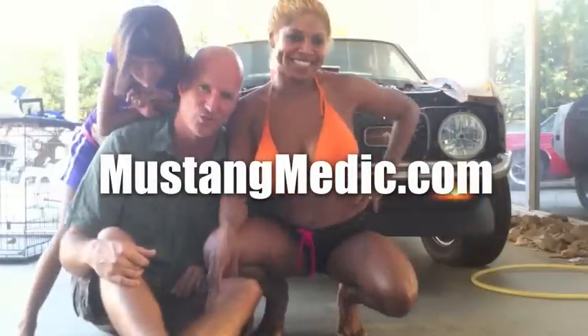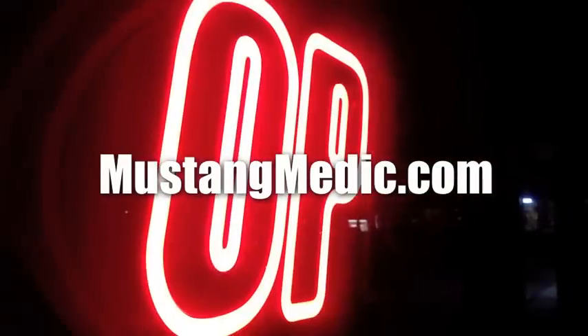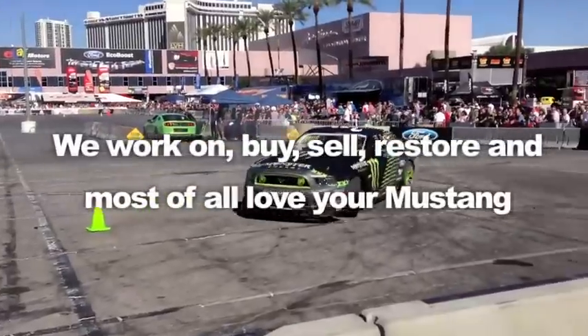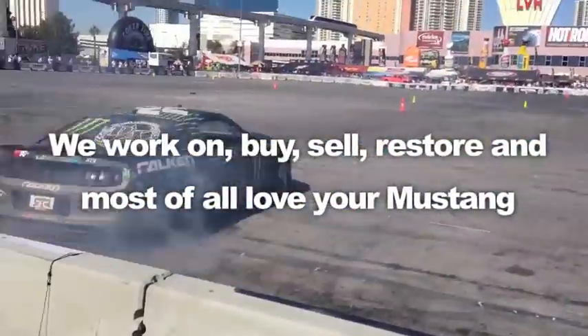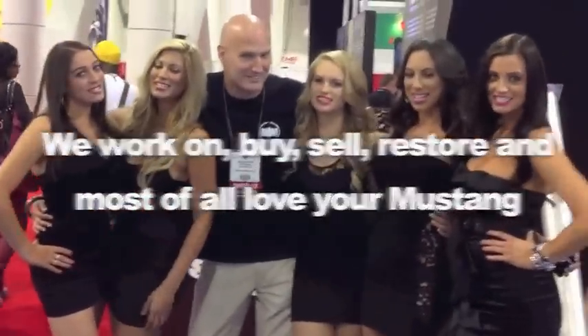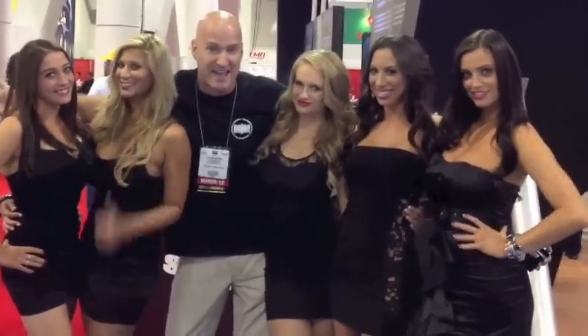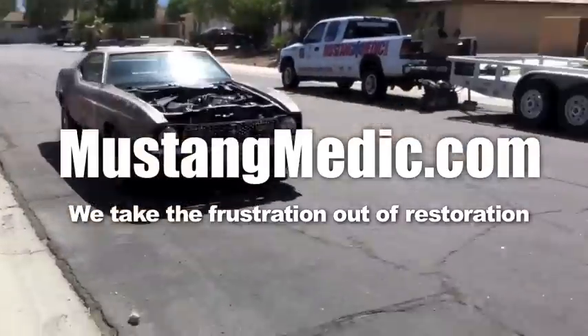Day one, day sold — we show you everything at Mustang Medic. We work on, buy, sell, restore, and most of all love your Mustang. Once again, mustangmedic.com — we take the frustration out of restoration.